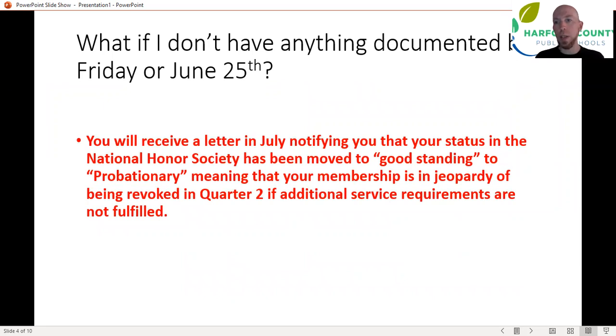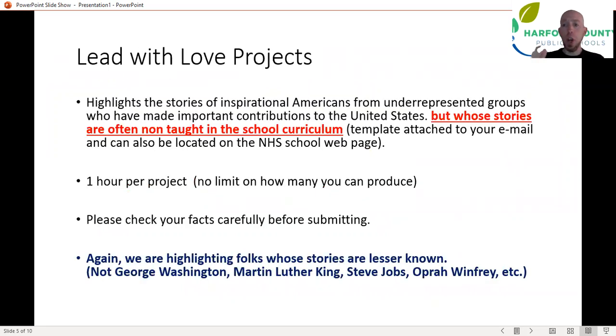Please get your service hours in to Bella, or utilize the Leave With Love projects. Or at the very last worst-case scenario, if you have something set up that you know you can get in and volunteer before the 25th of June, get in and do that and get three hours. So let's talk about Leave With Love projects because that's going to be the easiest way to get yourself these fourth-quarter hours if you don't have anything so far. The purpose of the Leave With Love program, which we're rolling out for next year, is to highlight the stories of inspirational Americans who come from underrepresented groups.